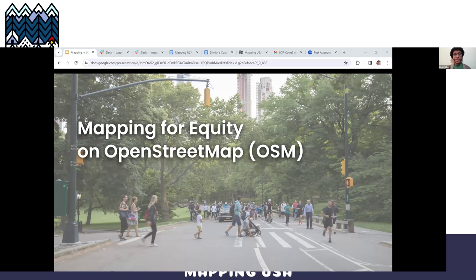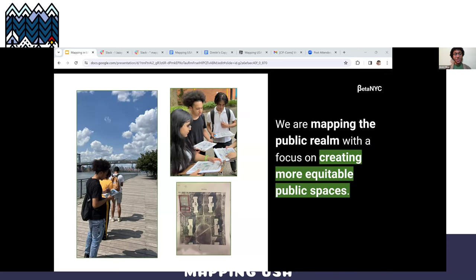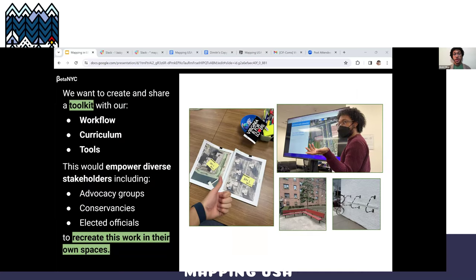Now let's talk about Mapping for Equity — what even is Mapping for Equity on OpenStreetMap? In short, the project is an effort to map public use features and amenities on OpenStreetMap in order to increase the visibility of these features in a public database and eventually spark the creation of more equitable open spaces. Our biggest goal is to refine our mapping workflows, curriculum, and tools into a public space mapping toolkit that can be shared widely, empowering advocacy groups, conservancies, and elected officials to recreate this work and advocate for more equitable open space.